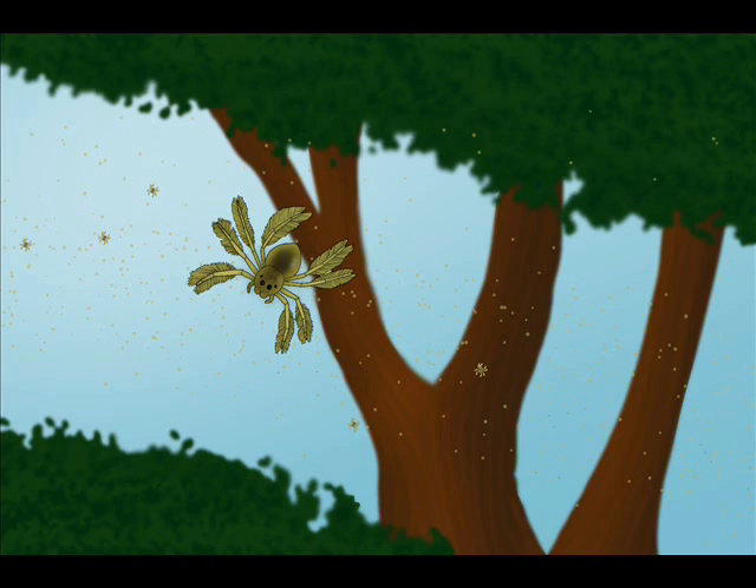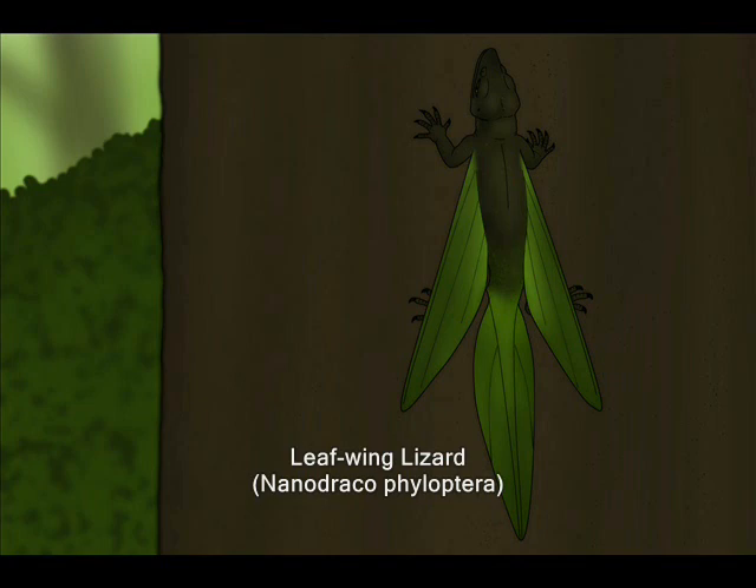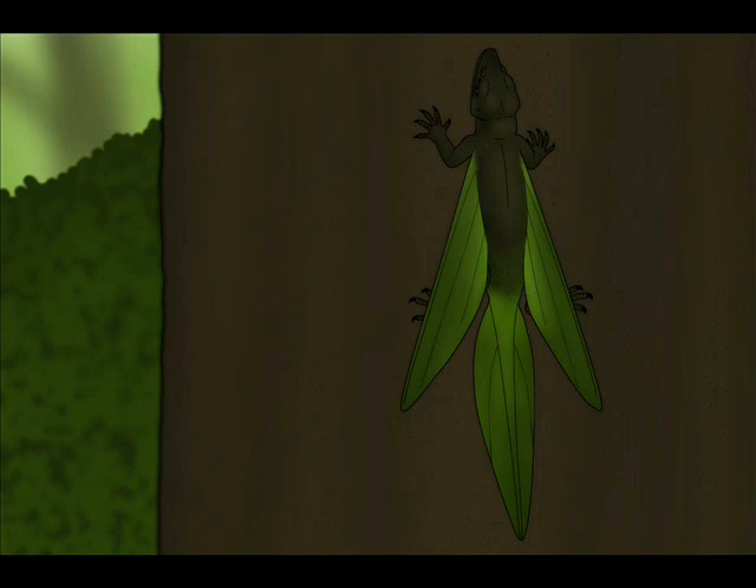Several animals in this forest would be glad to eat some of these tiny spider babies — like this one, for example. This is a Leafwing Lizard, a small arboreal creature not much bigger than a common fence lizard. They can be found all the way from Mexico to Peru, always in tropical regions with dense vegetation. They spend most of their lives in the tree canopy, almost never venturing onto the forest floor.